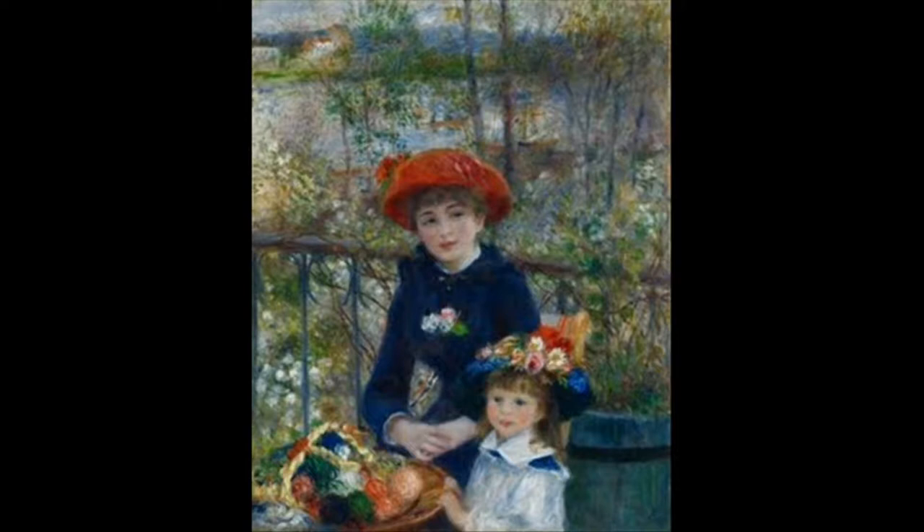Renoir conveys a loving, gentle intimacy between the two through their facial expressions, with the older sister appearing to be amused, accepting, perhaps even warmed by the spontaneity of the little girl.